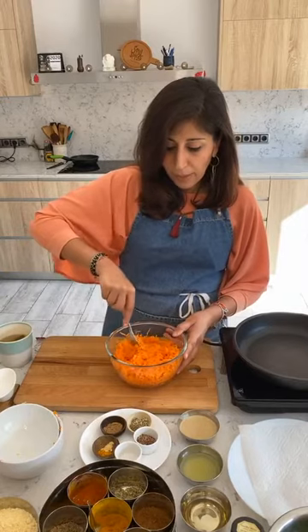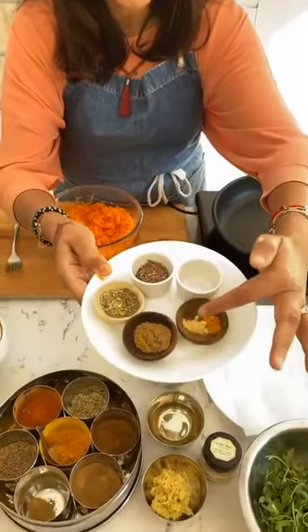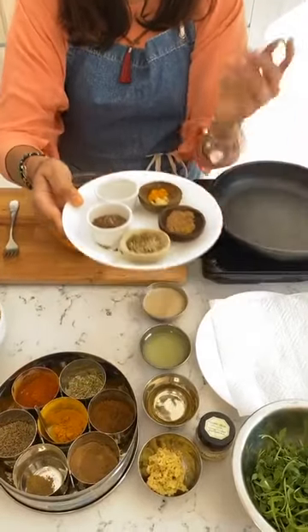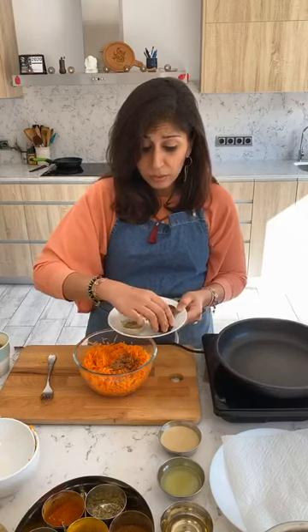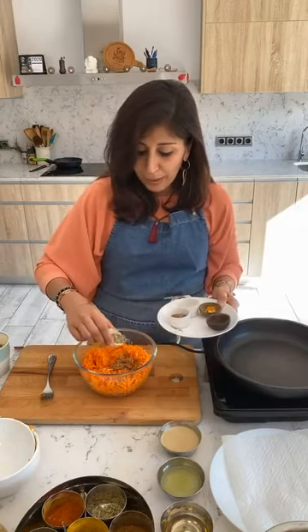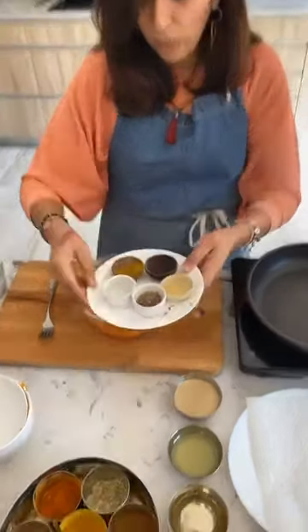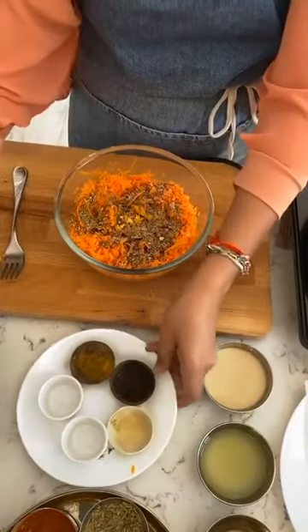Now comes the interesting part — we're going to add our spices. I've got turmeric, ginger powder, coriander powder, fennel seeds, cumin seeds, and flax seeds. Coriander, cumin, and fennel are extremely cooling and calming spices, great for our digestive system. In go the coriander powder, fennel seeds, cumin seeds, ginger powder, turmeric powder, and flax seeds. Doesn't that already look so pretty and we haven't even done anything with it yet!